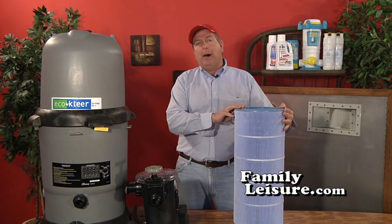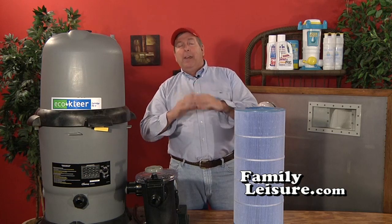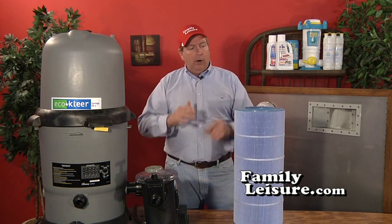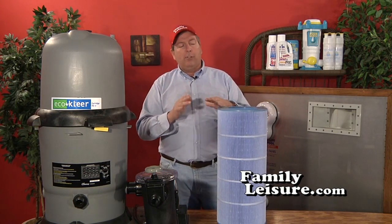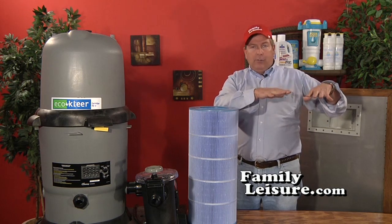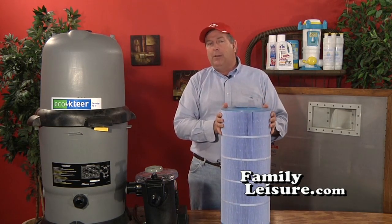In the early days of pools, element filters were very popular, but they're also why pools got a reputation for being hard to take care of. The old elements were small and had to be cleaned pretty much every day. There are still some pools that use those old-style systems. This here is a 150 square foot element filter. To give that some comparison, a 30-inch round sand filter has about nine square feet of surface area.